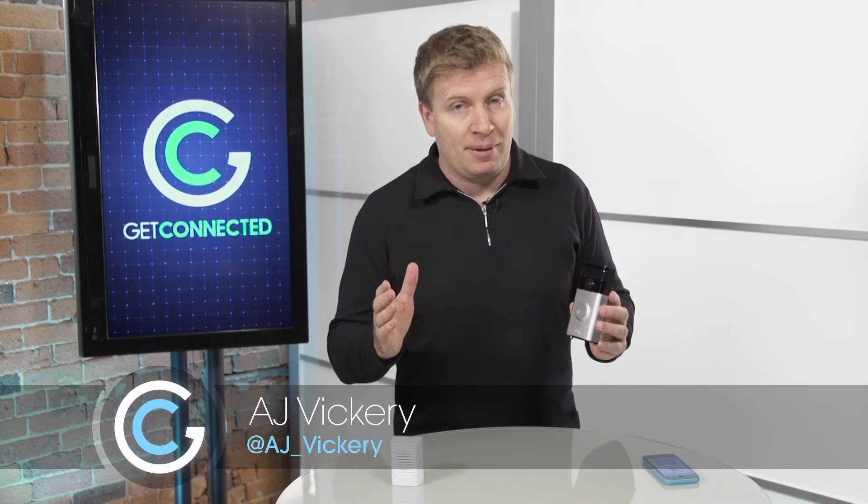There's no question that one of the most exciting topics coming up over the next few years is the connected home. More and more things are coming into our houses to give us connectivity through the internet in a number of different ways. Most of what I've seen recently has been things like cameras inside the house, but today we're taking a look at something I think is very cool.